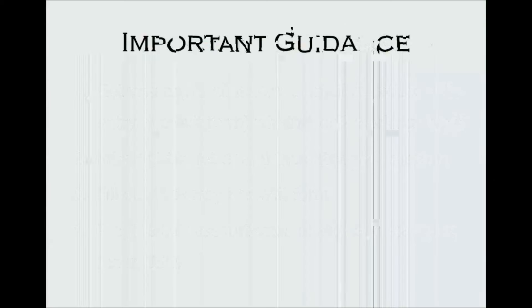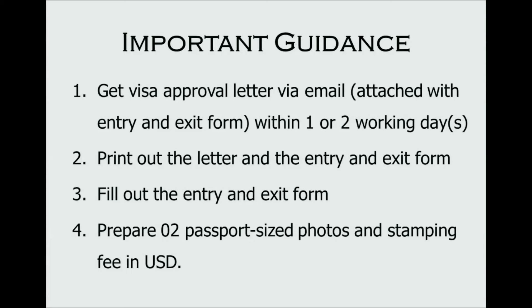Firstly, you can get your visa approved letter attached with the entry and exit form after one or two working days via email. Secondly, print out the letter and entry and exit form. Thirdly, fill out the entry and exit form. And lastly, prepare your passport, site photos, and stamping fee — $25 for single entry and $50 for multiple entry visa.